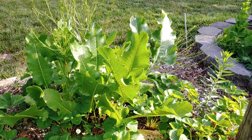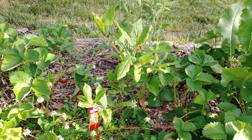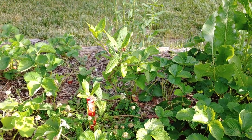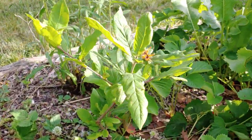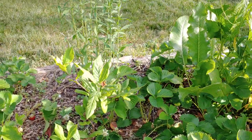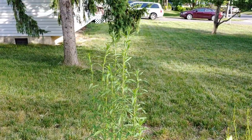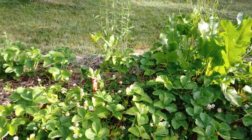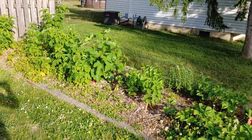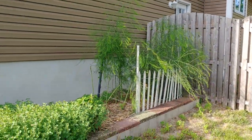This is horseradish, which is obviously an edible root. This is a medlar tree — it's brand new, I just put it in last year, and it flowered this year. I don't know if that will actually become fruit, but I'm leaving it alone and looking forward to seeing what happens. That is a native aster.